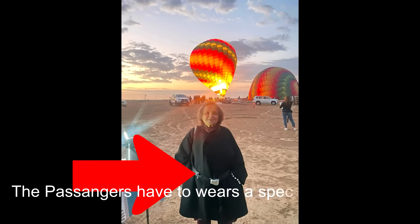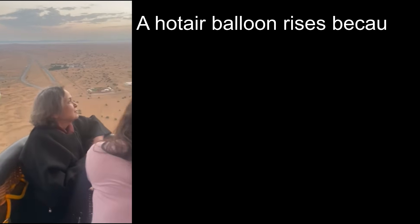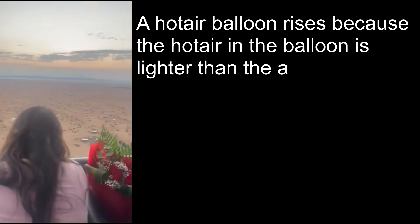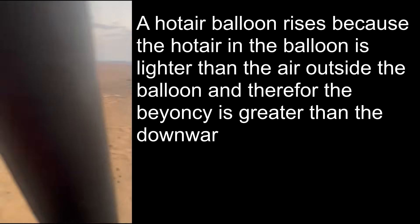The passengers have to wear a special belt around their waist with which they are tethered to the basket. A hot air balloon rises because the hot air in the balloon is lighter than the air outside, and therefore buoyancy is greater than the downward force of gravity.